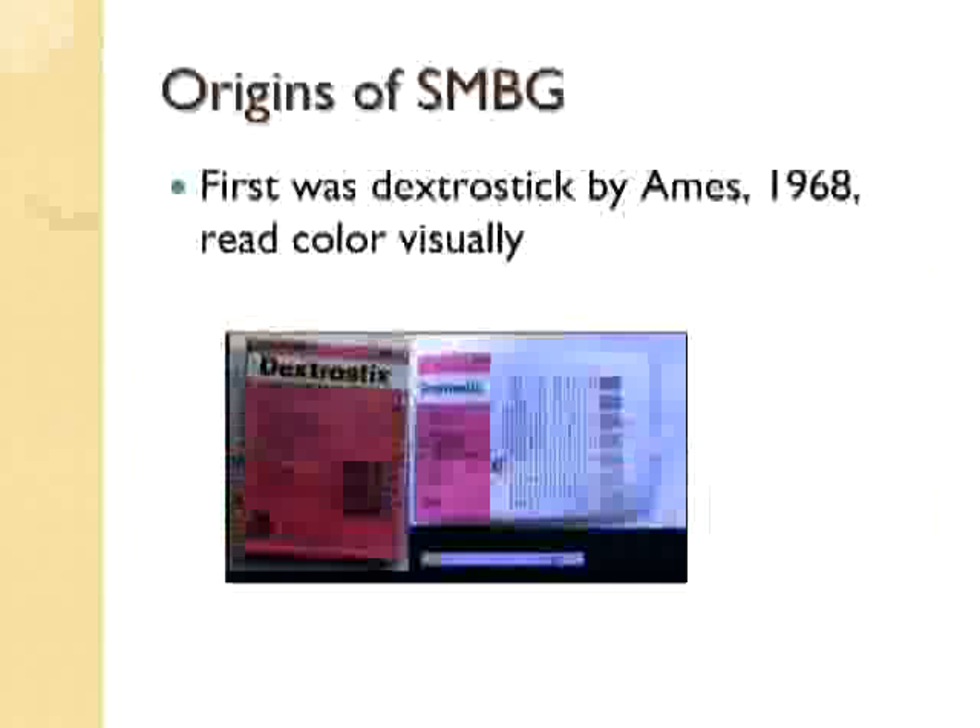In 1957, they also realized that urine testing — the Clinitest — could give approximate results from blood as well. Something called the Dextrostix was created in the 1960s. This essentially was a paper reagent which used the glucose oxidase-peroxidase reaction, and allowed a large drop of blood to pass through to react with the dry reagents, causing a color change. This was a semi-quantitative visual reading.